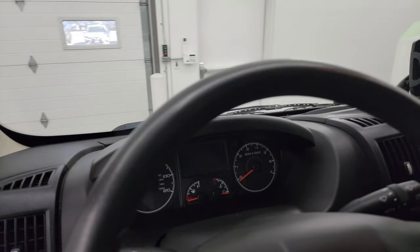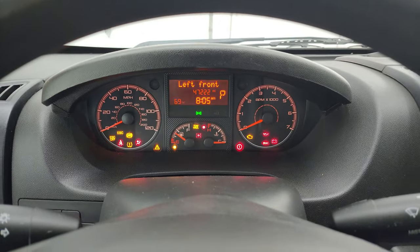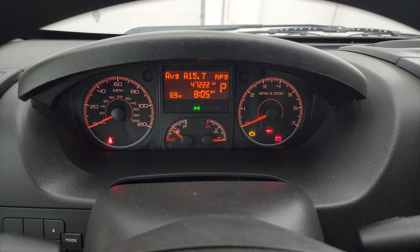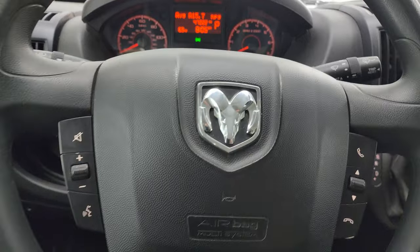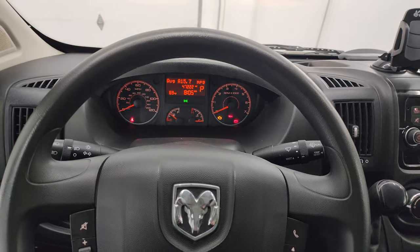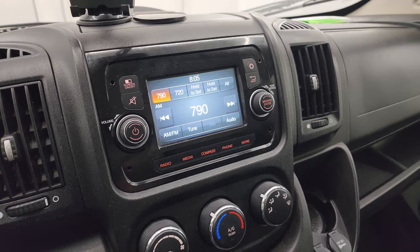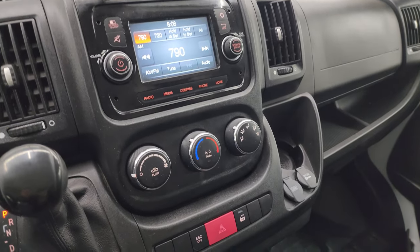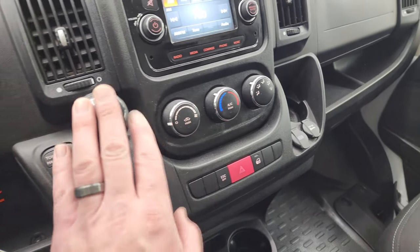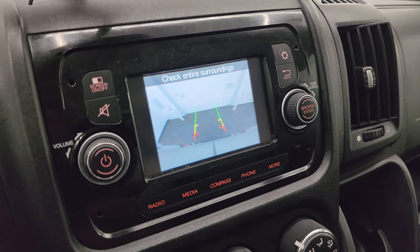We'll hop inside to check out the miles, the radio, and everything the van has to offer on the interior, then we'll start it up. You can see this one has 47,222 miles on it. The instrument cluster is very nice and clean. You get audio and Bluetooth controls on the steering wheel, which is in excellent shape. You get the Uconnect 5 touchscreen radio with AM/FM and Bluetooth capabilities. You have climate control, stability control, a USB port, a 12-volt power point, and your six-speed automatic transmission. This is also where your backup camera shows up, and you can see that it is working nicely.